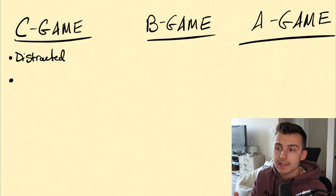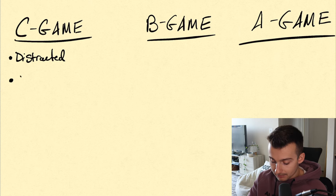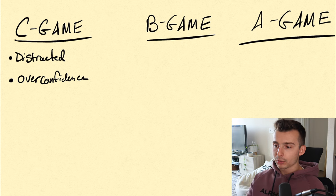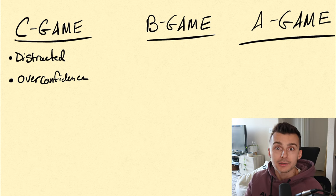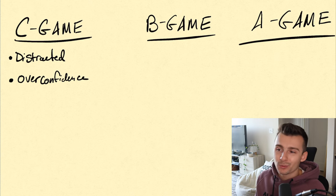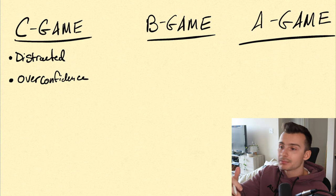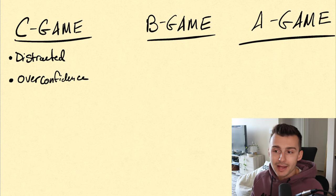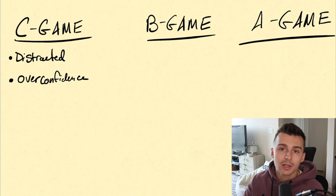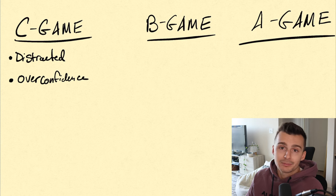Maybe another thing you recognize as part of your C game where you're making a lot of mistakes is overconfidence. Maybe you think you know what's going to happen next — but at the core of it all, we don't know what's going to happen next. Maybe you're getting overly confident because you had a couple wins and now you're saying, I got this one, I see the S&P moving this way, it's going to go higher. You take that trade, next thing you know it tests the lows and goes the opposite way. You didn't take your loss soon enough and you ended up with a much larger loser.